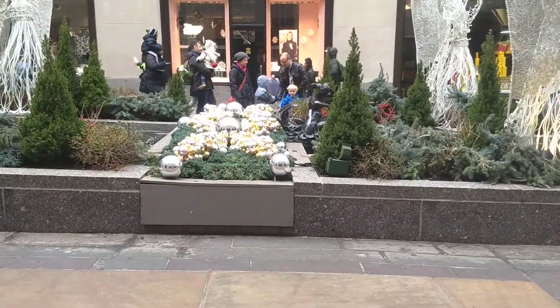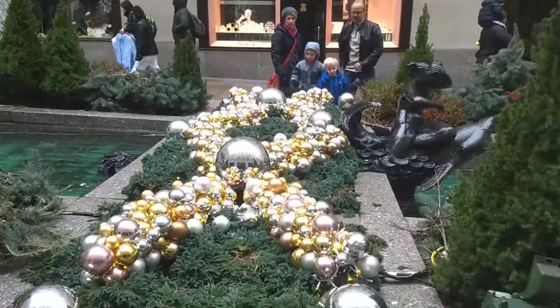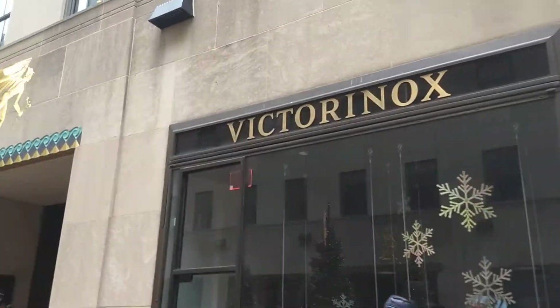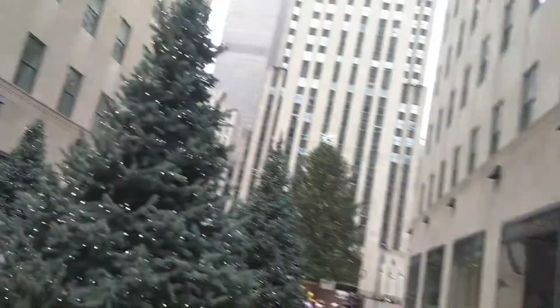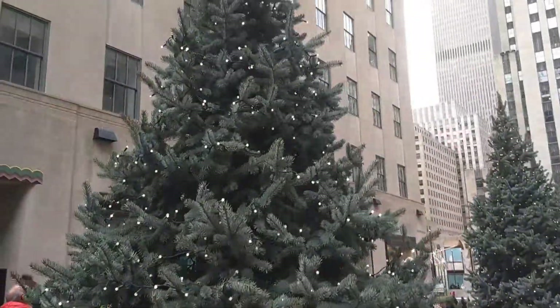There's this interesting set of ornaments they have here. Looks like a buffet or something. And then there's all these shops and stuff like that. There's Tiffany and Co.